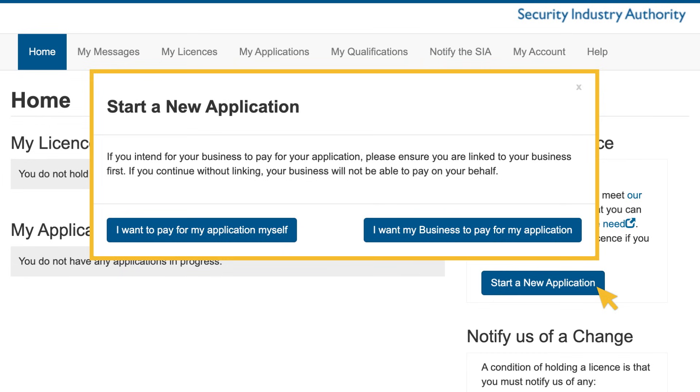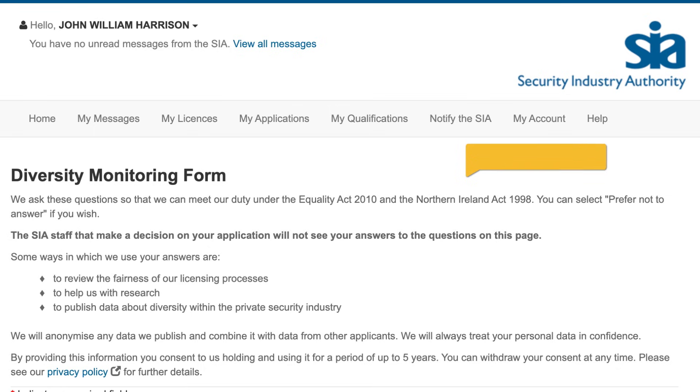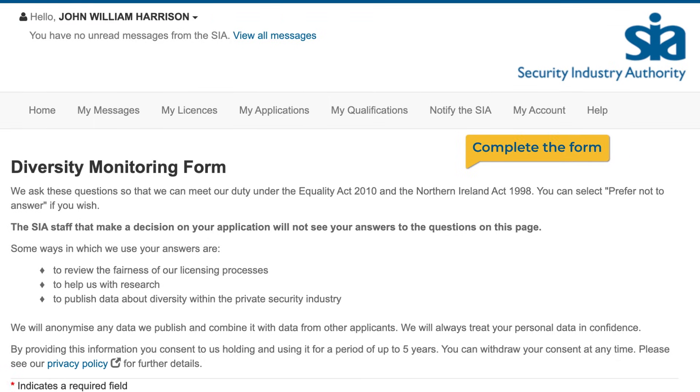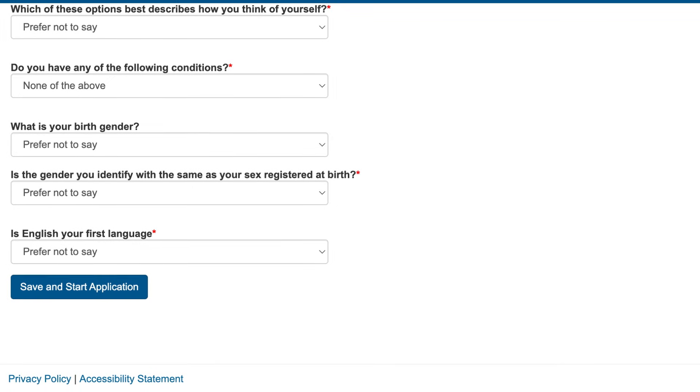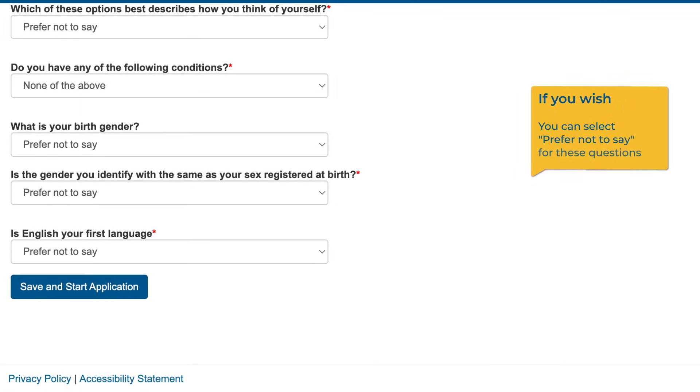It is important that you select the correct option so the fee can be paid by the appropriate person. We then ask you to complete our diversity monitoring form, which asks questions on things like your ethnicity, religion and gender. You can select 'Prefer not to say' for each question if you wish. Fill in the diversity monitoring form and then select 'Save and start application'.